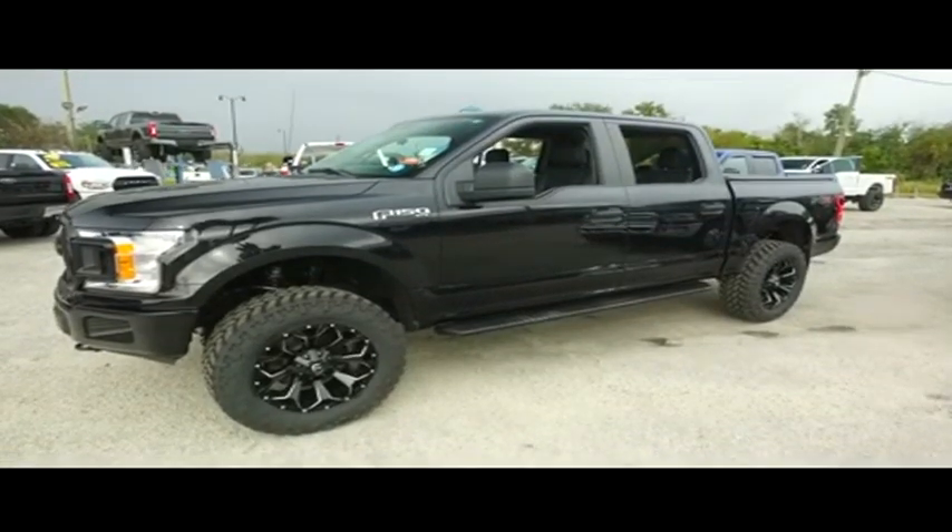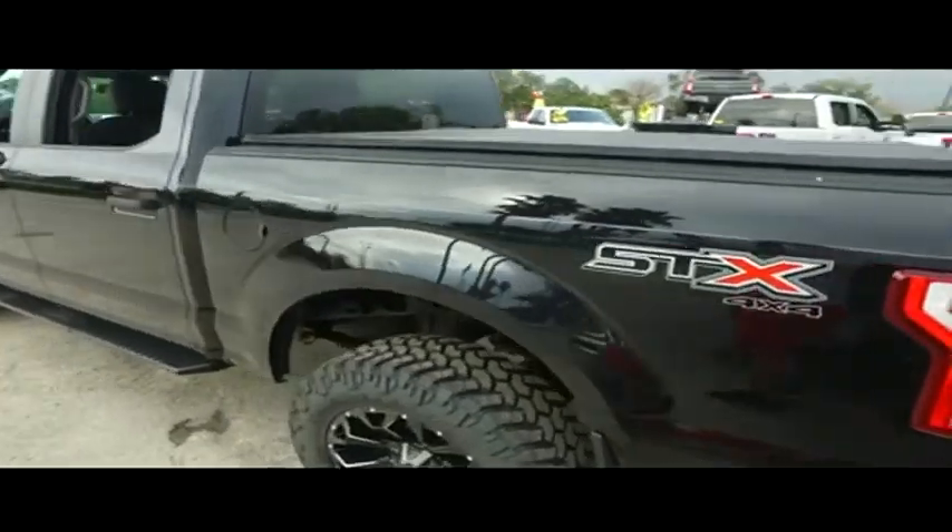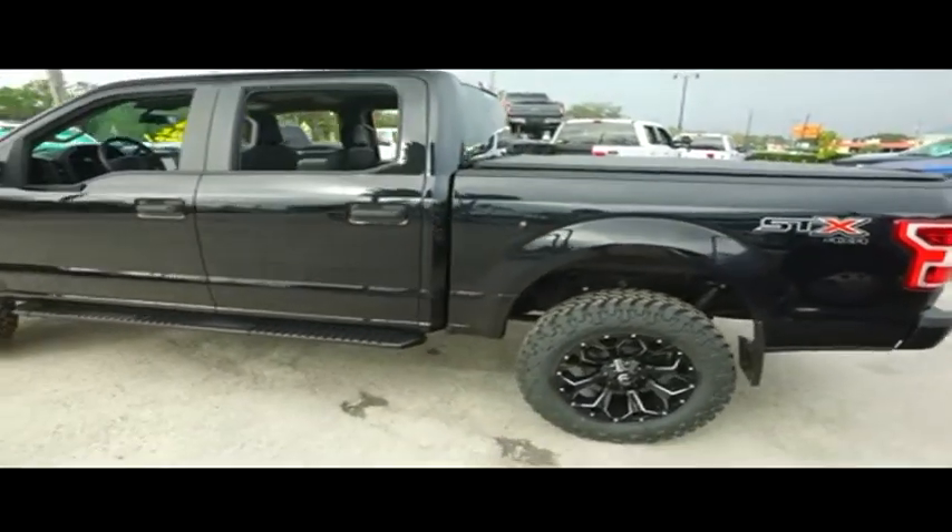Gibson Truck World is located in beautiful, sunny Sanford, Florida. We have the best pre-owned, light-new selection of trucks in the entire country.